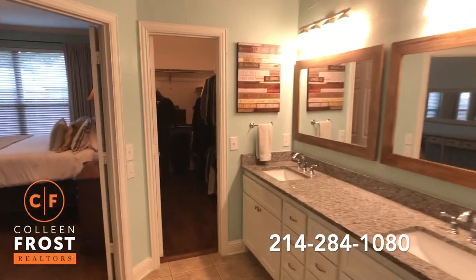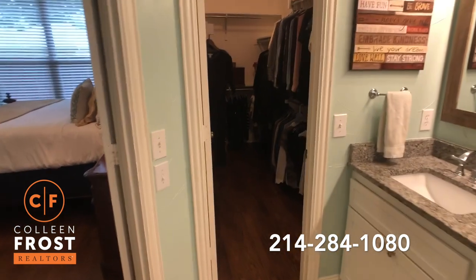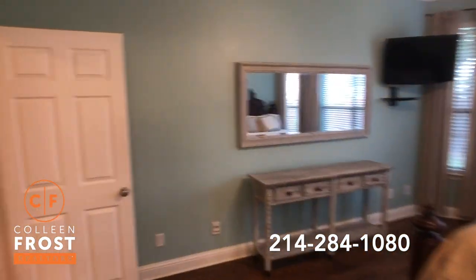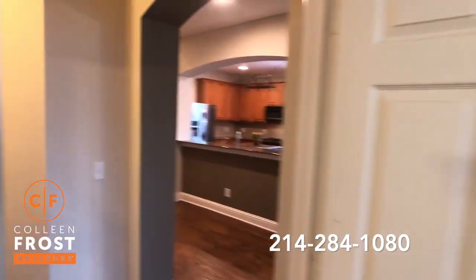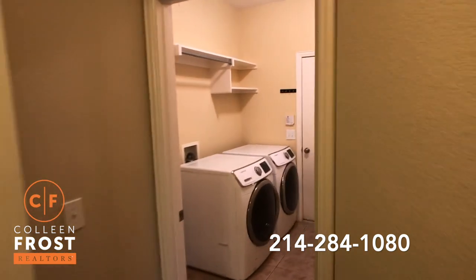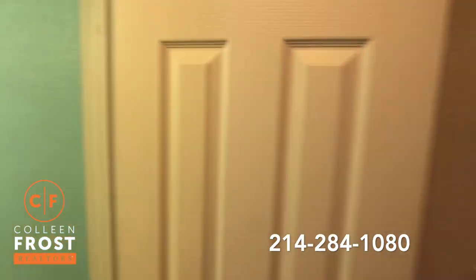We have our private commode area with great shelving for more towels. And then our master closet with the hardwood floors continuing in there as well. The laundry room leads into the garage, and then we have our half bath.